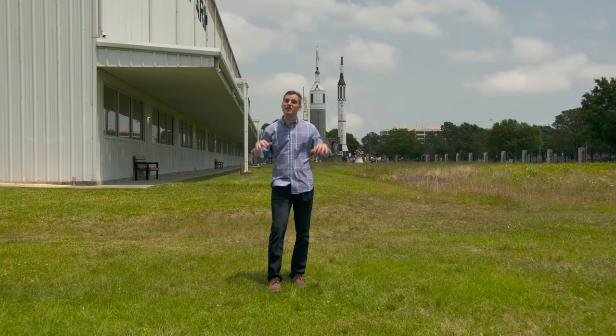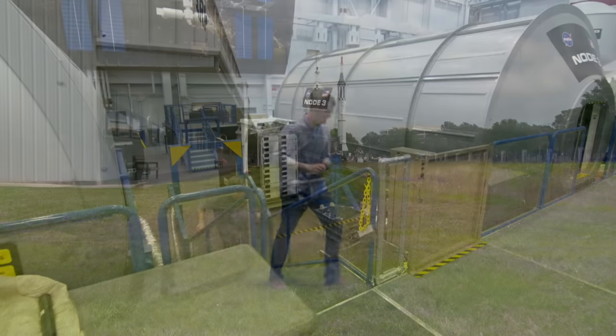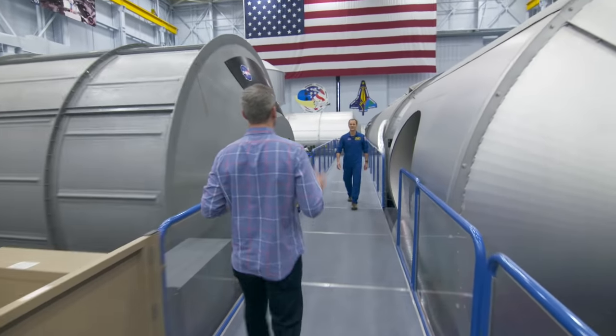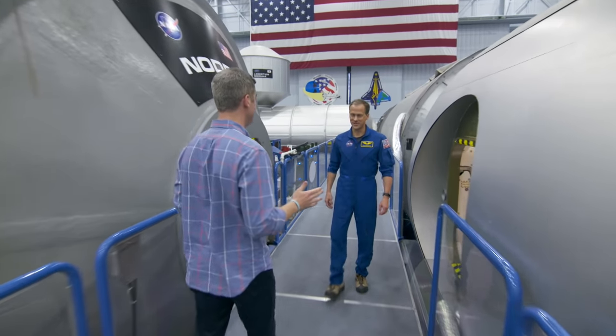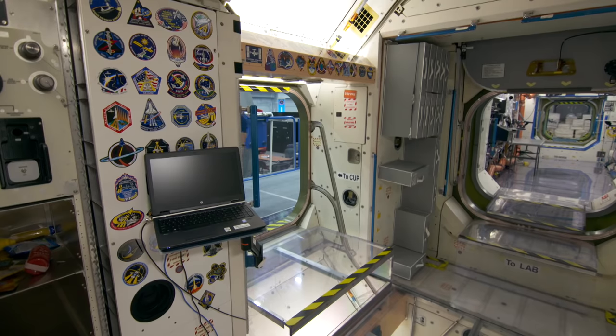How does living in space differ from living here on Earth? I'm here at the Johnson Space Center in Houston to find out. So you actually lived on the International Space Station? That's right. I came up here on a construction mission on the space shuttle in 2009. On a separate mission a few years later, I came up on a Russian rocket to live on board for about half a year to do research. Two missions.